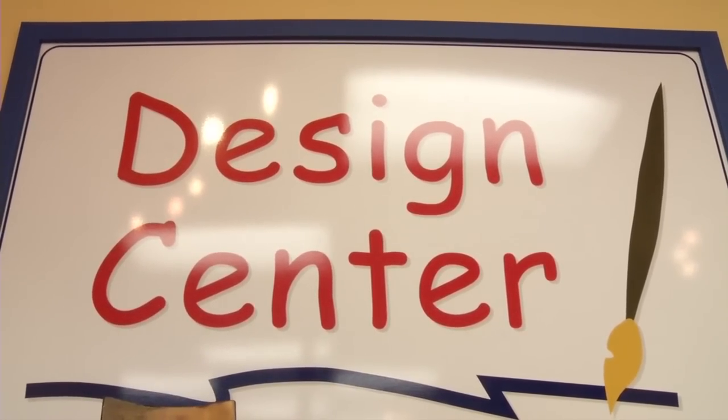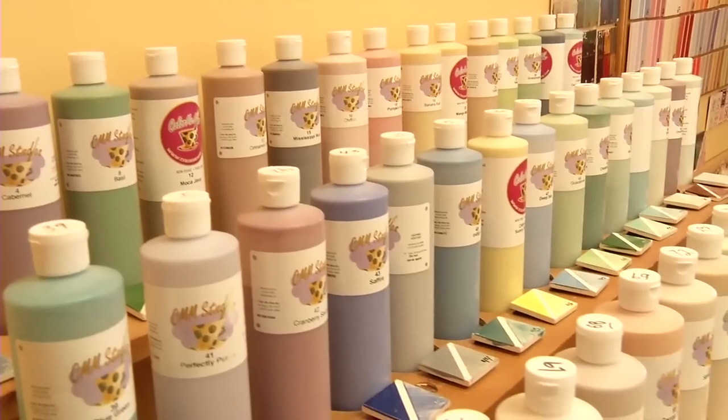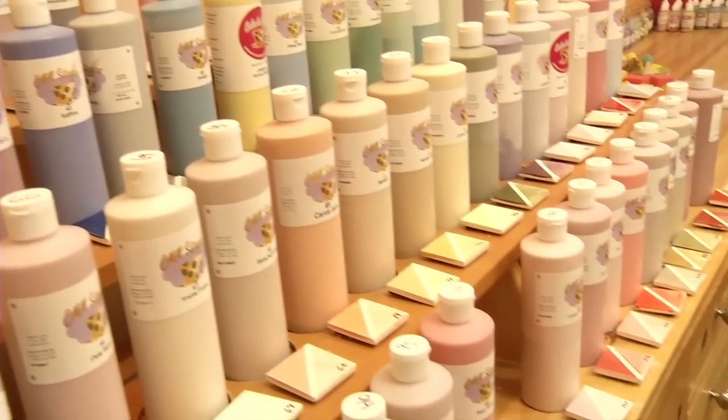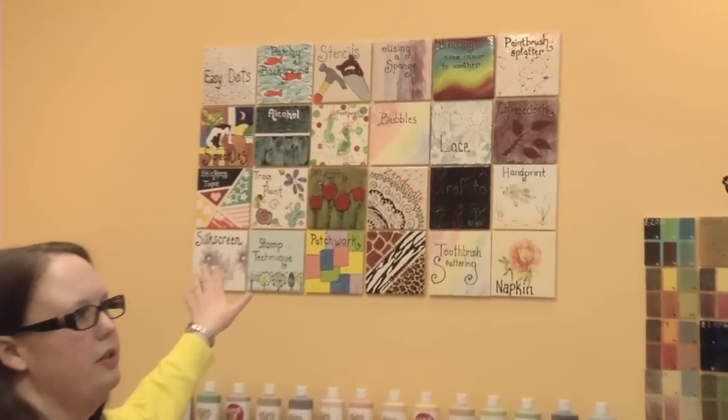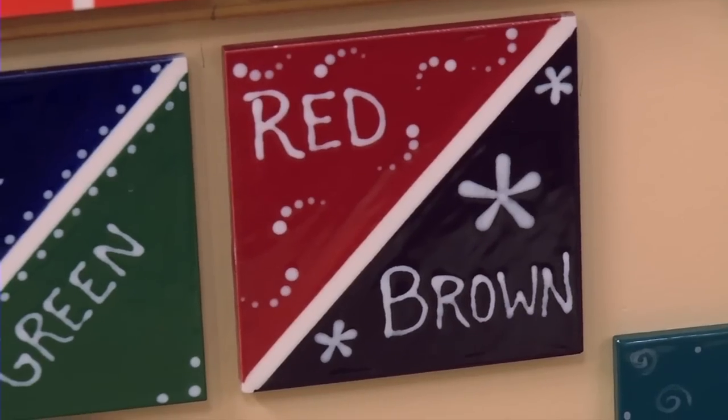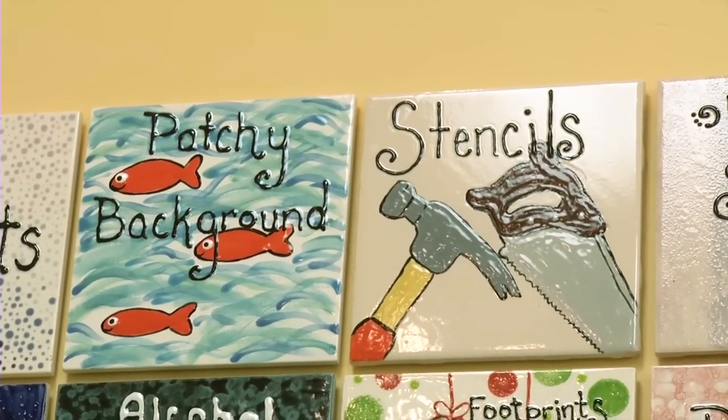So this is our design center. This is where we keep all of our glazes. And then we have some techniques up here that show you and give you some ideas of what you can do. And if you see something that you like, I can definitely show you how to do it.